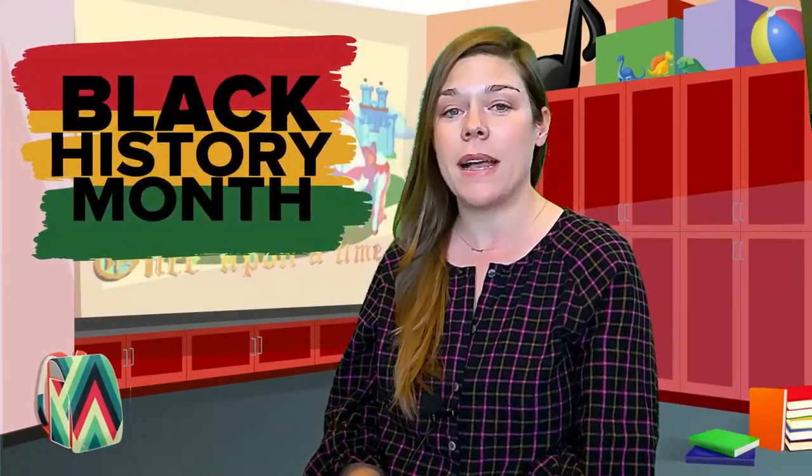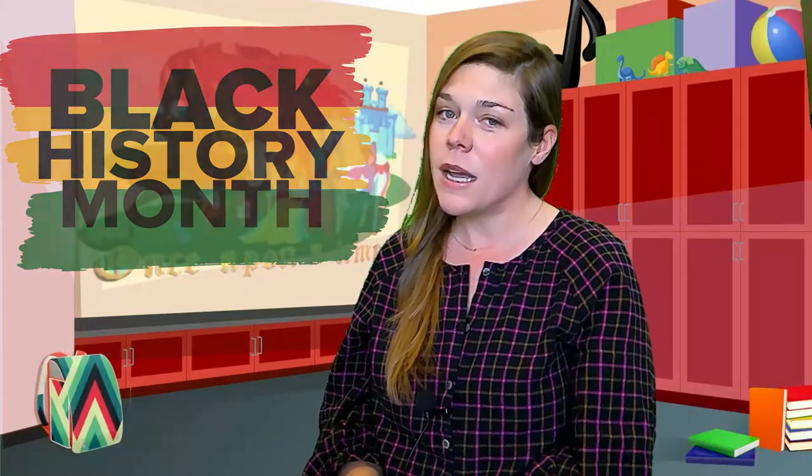February is Black History Month and we're honoring Black History Month by celebrating Black authors and illustrators this month and every month of the year. A diverse bookshelf is important every day.